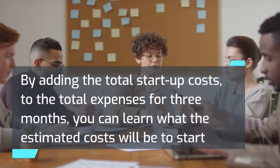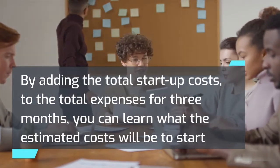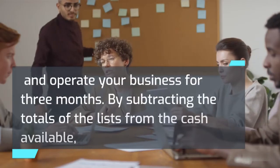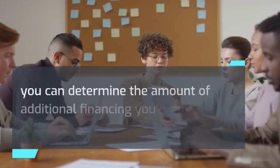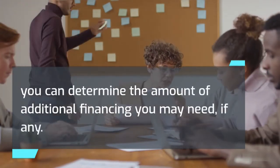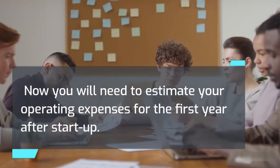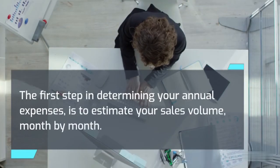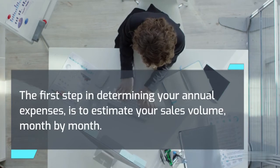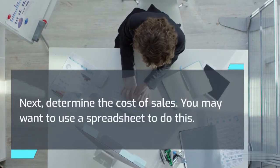By adding the total startup costs to the total expenses for three months, you can learn what the estimated costs will be to start and operate your business for three months. By subtracting the totals from the cash available, you can determine the amount of additional financing you may need, if any. Now you will need to estimate your operating expenses for the first year after startup. The first step is to estimate your sales volume month by month, then determine the cost of sales. You may want to use a spreadsheet to do this.